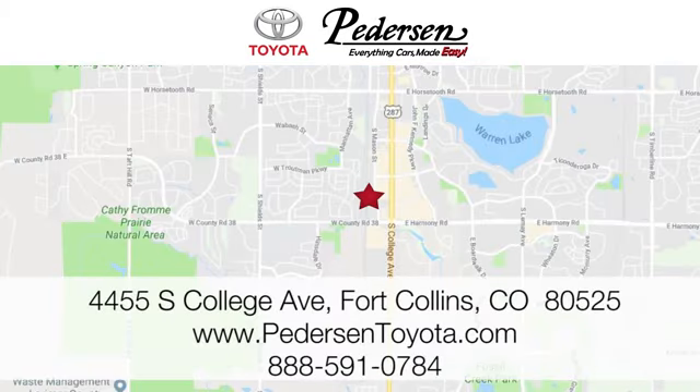Call, click, or visit us today. We're conveniently located at 4455 South College Avenue in Fort Collins, Colorado, or online anytime at petersontoyota.com. We'll see you next time.